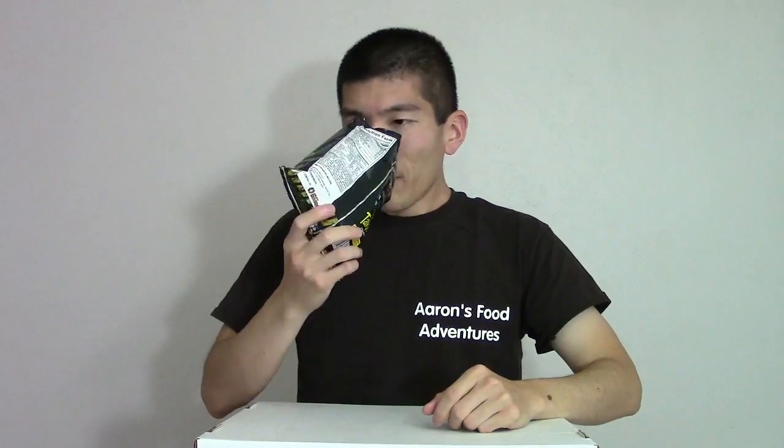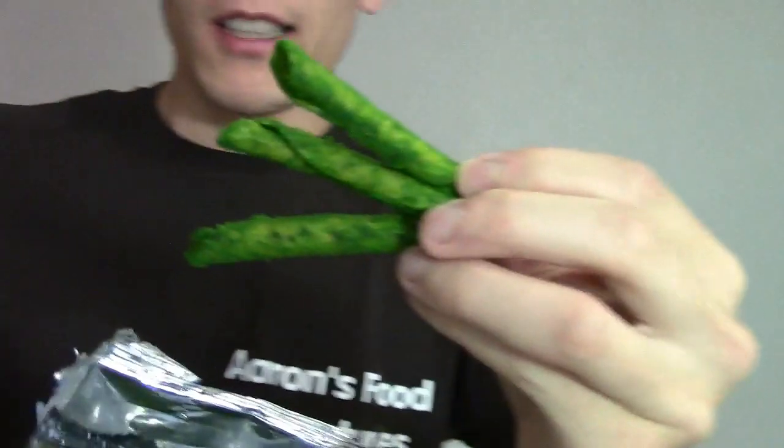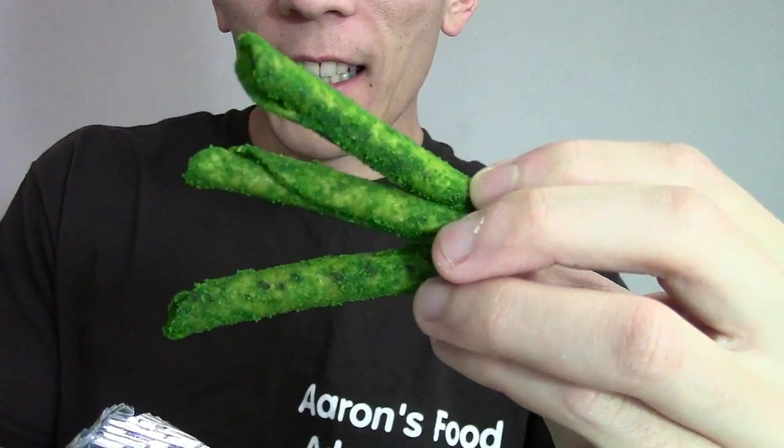Oh, they're green. They really don't smell that hot — they don't smell really spicy at all. But they are very, very green. Look at that — coming to the camera — that is very green.